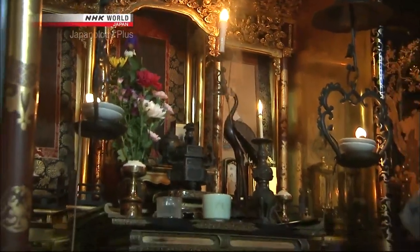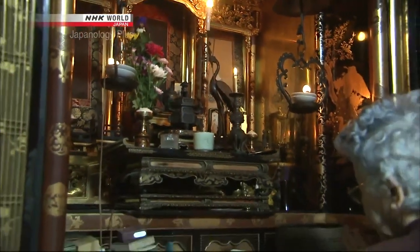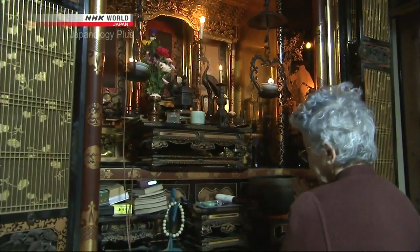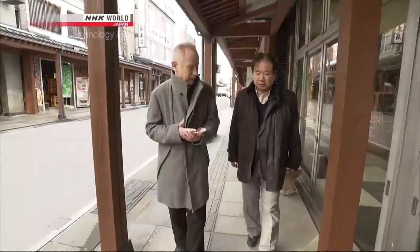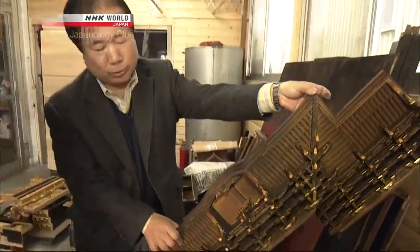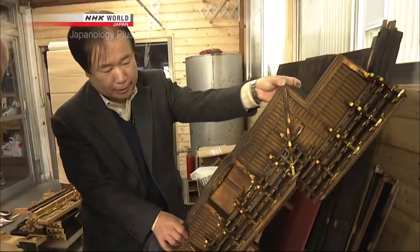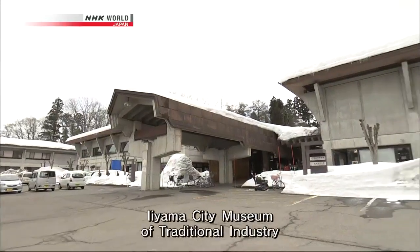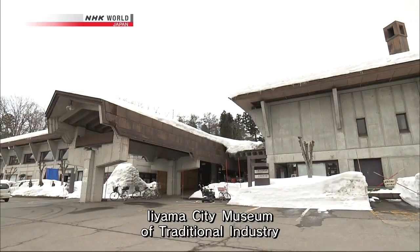A Butsudan is an entire sacred cosmos within a wooden cabinet. Our guest on this edition of Japanology Plus is Kazunori Jokai, the 11th generation owner of an Iiyama Butsudan supplier that's been in business for 300 years. He strives to preserve Buddhist altar customs and traditions. First, we visit the Iiyama City Museum of Traditional Industry.